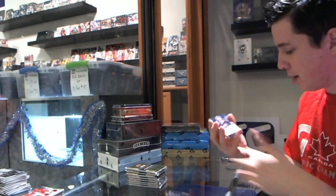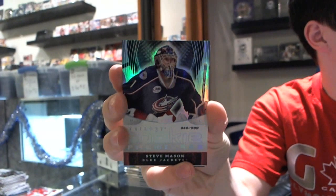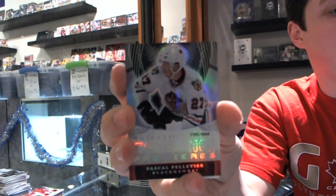We got two rookies in the first pack. Bolt number to 9.99 for the Columbus Blue Jackets, Steve Mason. And for the Chicago Blackhawks, Pascal Pelletier.